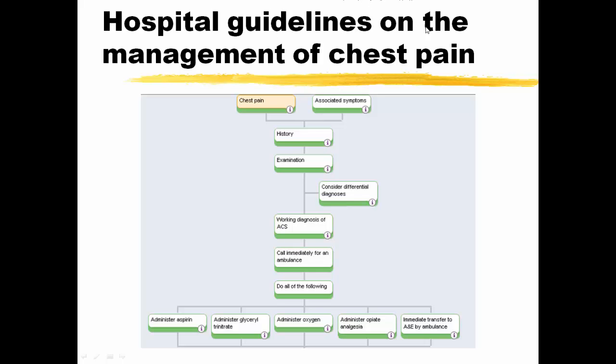The hospital guidelines for the management of chest pain, starting with out-of-hospital presentation: chest pain, associated symptoms, history, examination — build up a differential diagnosis. If there is a working diagnosis of acute coronary syndrome, call for an ambulance and do all of the following: aspirin, GTN, oxygen, opiate analgesia, and immediately transfer to accident and emergency.